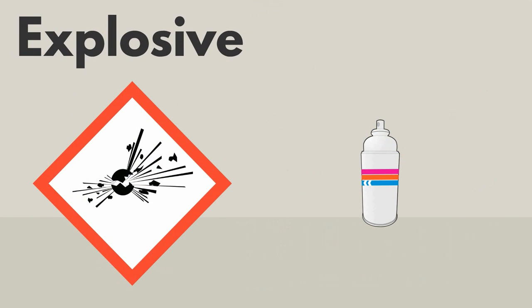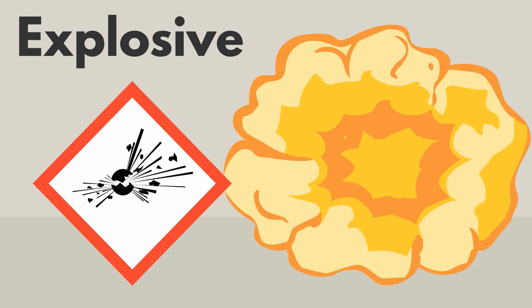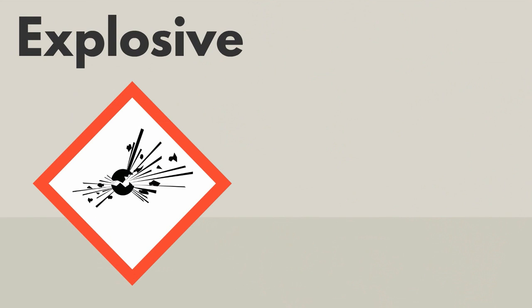This symbol means that the product could explode. It should only be used with proper training and equipment.